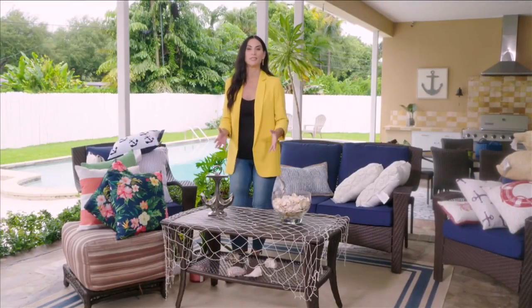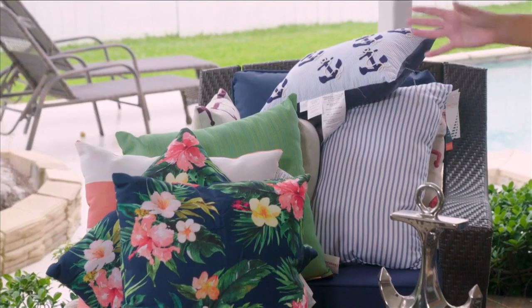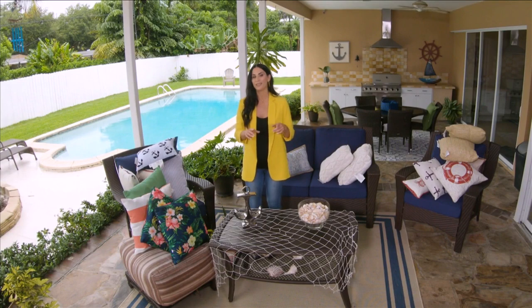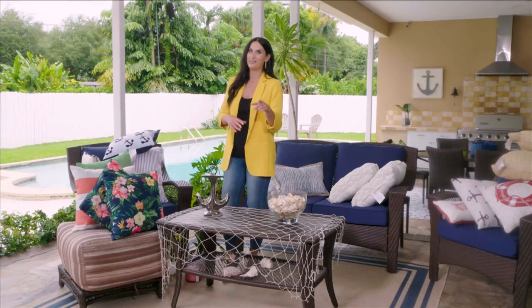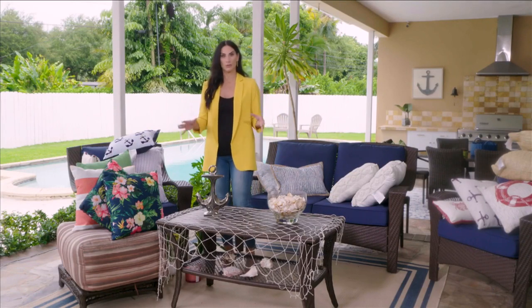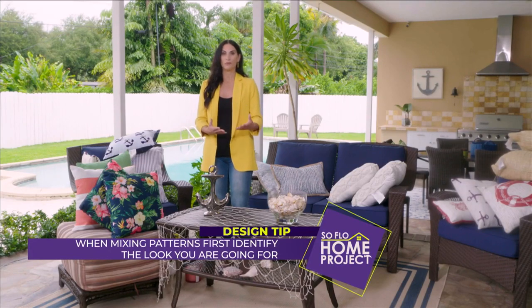When it comes to interior design and decorating your home, there are a lot of rules about what we can't do. One of them might be mixing patterns when it comes to pillows, upholstery, and everything else going on in the room. I think that is one rule we can break, and I'm going to show you one way to do that. Because this is a rule we're breaking, there are still a few things to follow to make it work. When you're going to mix your patterns, you want to identify the type of look you're going with.